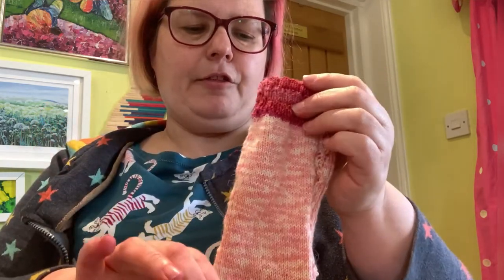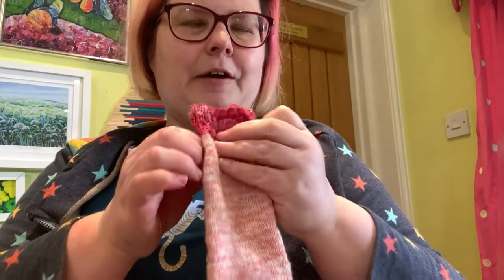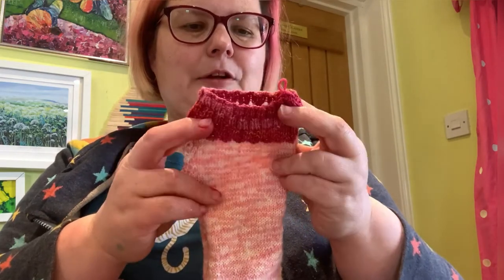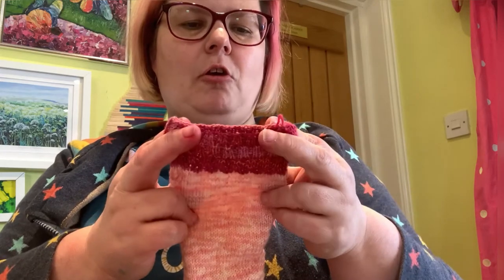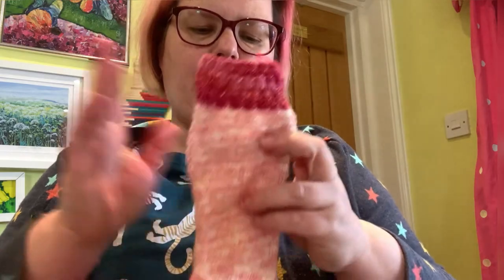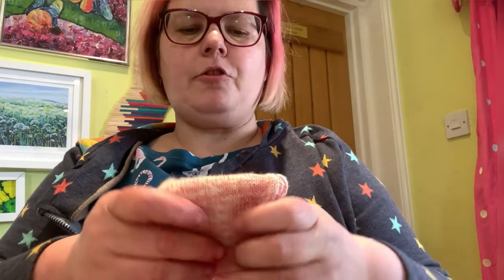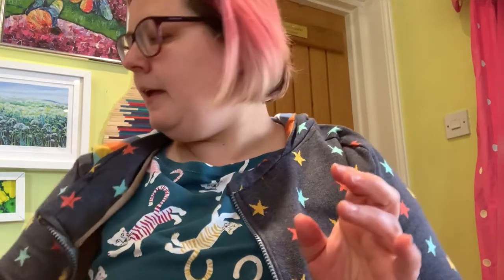This is the first sock. I'm going to try and make myself do the second sock the same as I'm knitting. I'm having ideas about a different sock I want to design, but if I do it might be one I submit to Sock Madness again, in which case I won't be able to show it until this time next year. Anyway, that's my knitting.